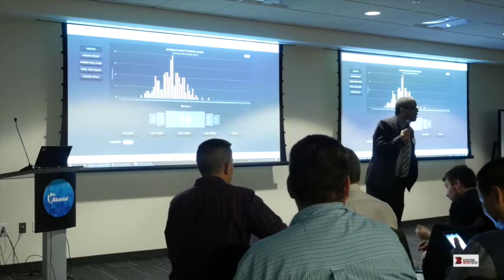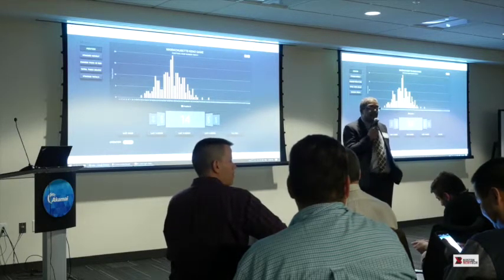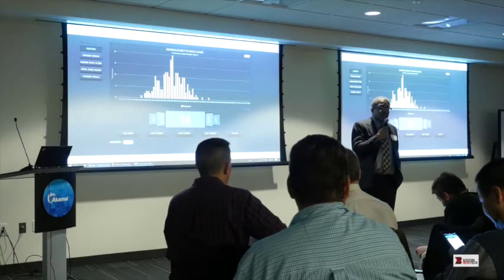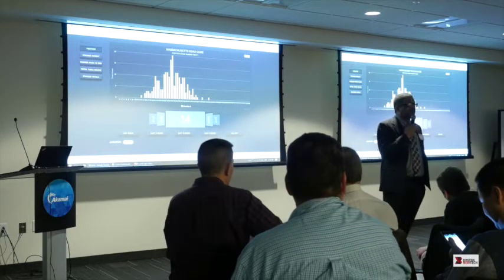We've talked to the Massachusetts General Counsel for the Lottery Commission. So long as we don't use their trademark names, we're good to go — because when the numbers are drawn, they're in the public domain, so it's not going to be copyright infringement.